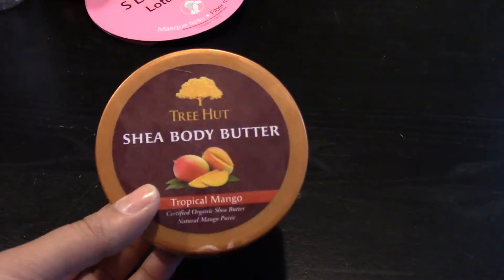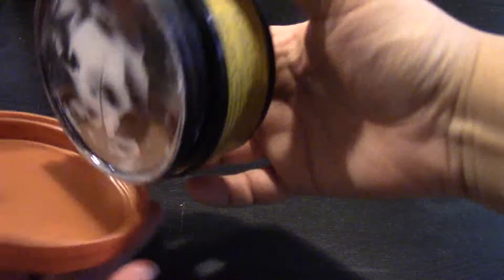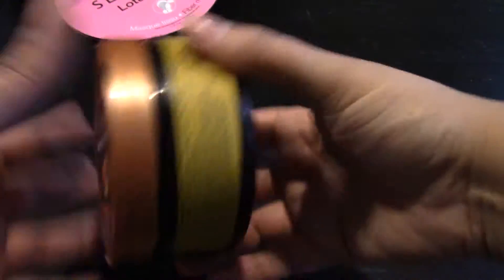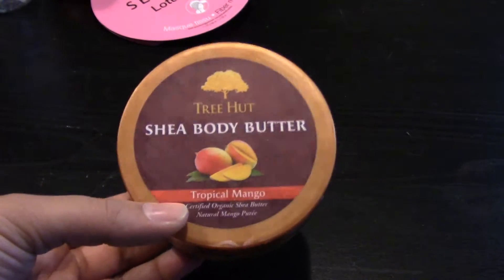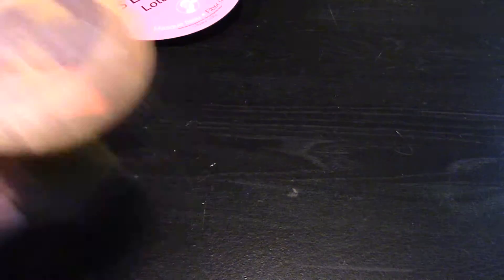I finished a Tree Hut Shea Body Butter in Tropical Mango. I really love this Tree Hut brand — I love using their body butters after I get out of the shower. It moisturizes very well and it's one of the best moisturizers I've ever come across, and they're not that expensive.